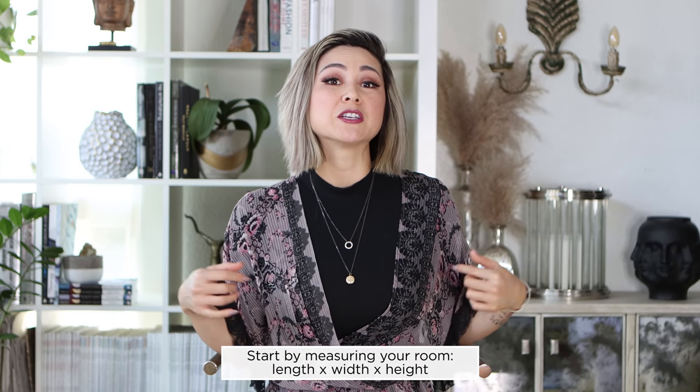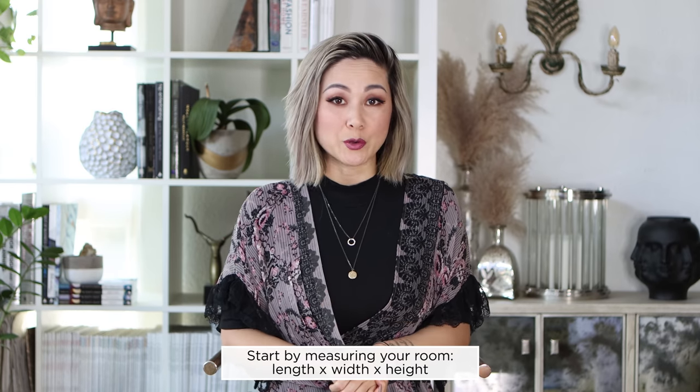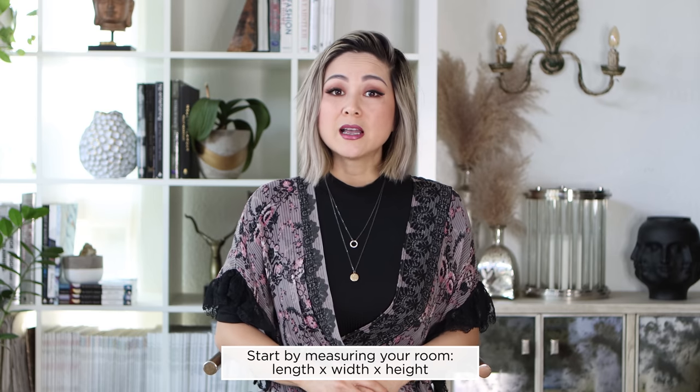Let's first start with your space planning needs. Measure the length, width, and height of your room. Now that you have the proper dimensions, let's start planning the space. Start with the essentials like your desk, your desk chair, maybe a bookcase, a filing cabinet, and then we'll end with some of the decor and accessories like an area rug and any decorative items that may inspire you.